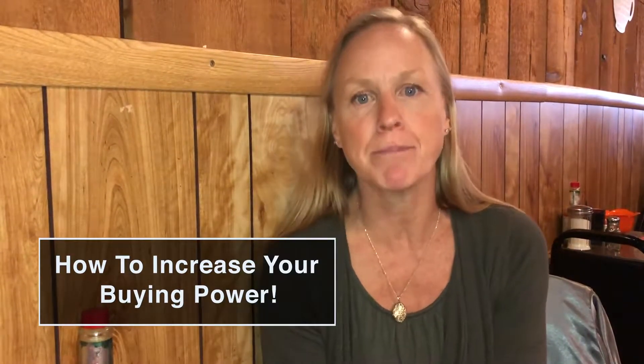Hi, it's Cindy with Capstone Home Loans. How are y'all today? I'm here with Lisa and we're talking about ways to increase your buying power.